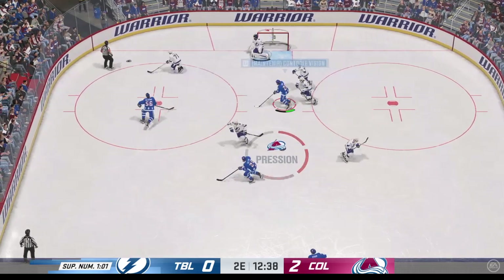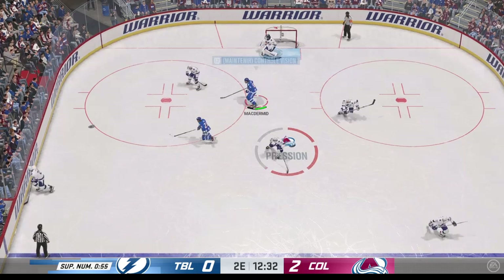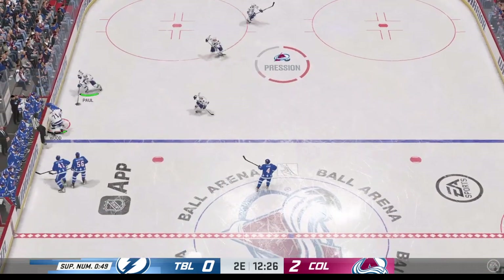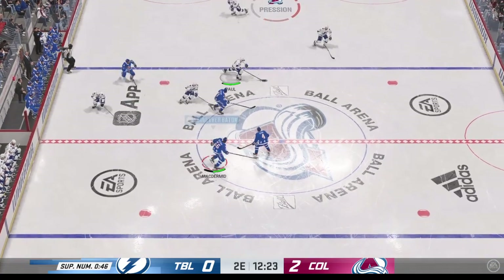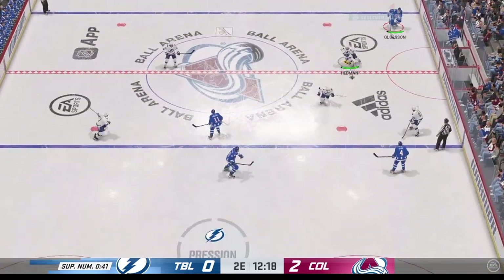Here he is from the slot and puts it anywhere but the way he wanted it to go. There are so many moving parts in the game of hockey, which is why it's one of the most difficult sports in the world. He gets to that prime-time scoring area — you don't get that too often, and he just sails it. He misses the net.